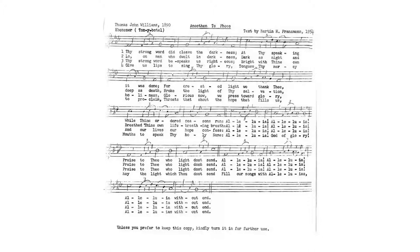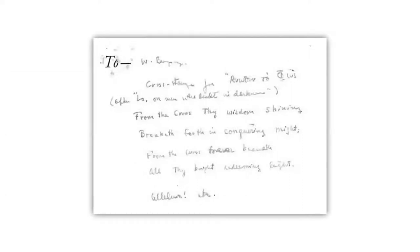Already in 1955 — remember, the first chapel use was October 1954 — Bouzine asked Fransman to write another stanza because they wanted to use the hymn as a processional and needed it to be a little longer. So Fransman provided this stanza, and we have a memo from Fransman to Walter Bouzine in Fransman's own hand. It says 'cross stanza for anothen tophos' and then in parentheses, 'after low on men who dwelt in darkness' — indicating where in the sequence of stanzas this new stanza gets inserted.